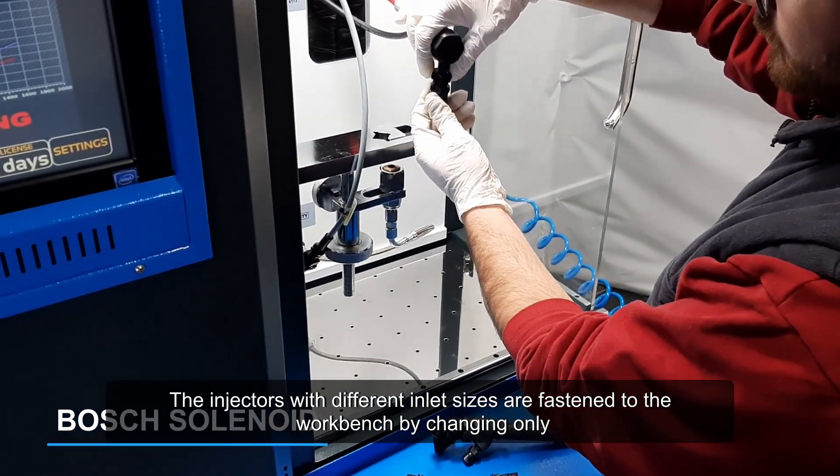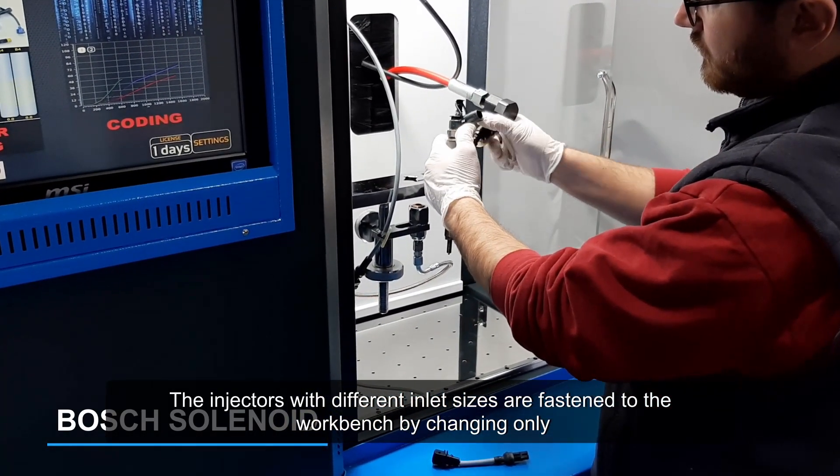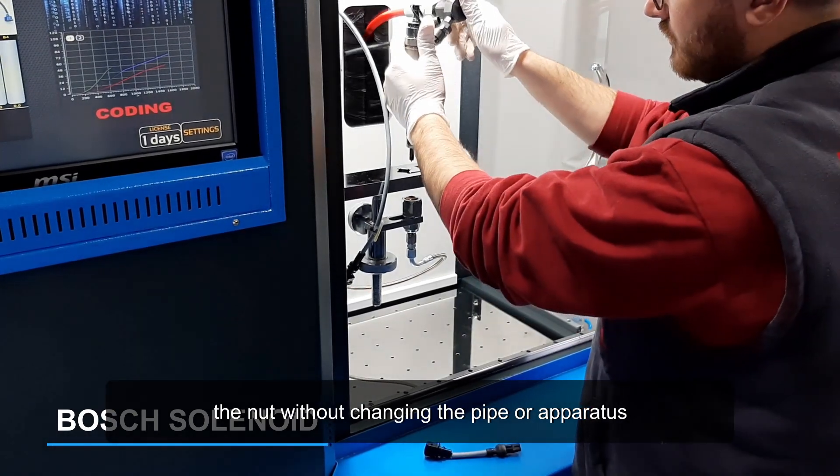The injectors with different inlet sizes are fastened to the workbench by changing only the nut, without changing the pipe or apparatus.